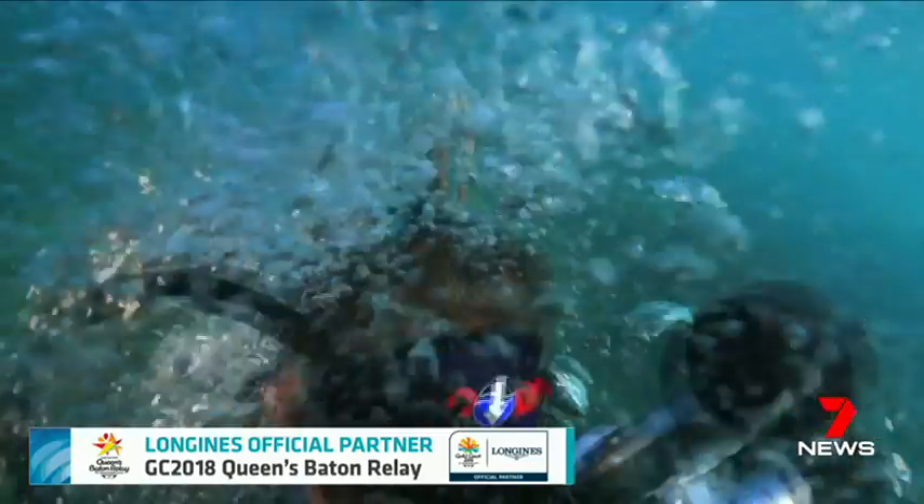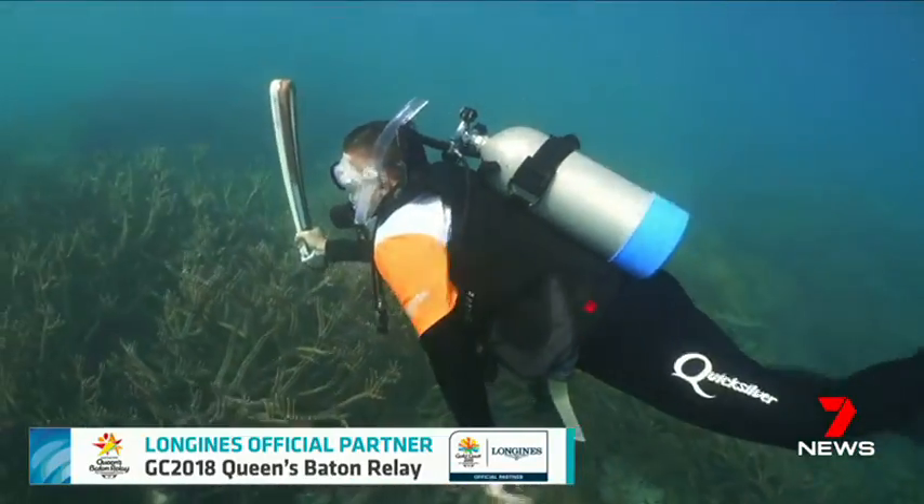It's a little bit light, so it tends to float a little bit. It's the baton's first underwater adventure, although part of it has been in the water before.